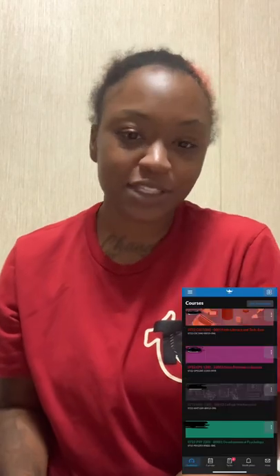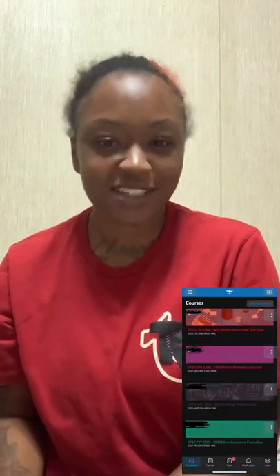Hey you guys, I'm back with another video and today's video is going to be over the Galen Pathway to Success. I'm sure you've heard of it if you're interested in Galen College, if it's your first semester, or if you're getting ready to start. If you're interested in knowing what that class is going to entail, stay tuned.